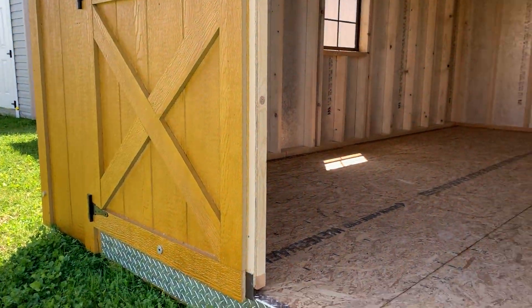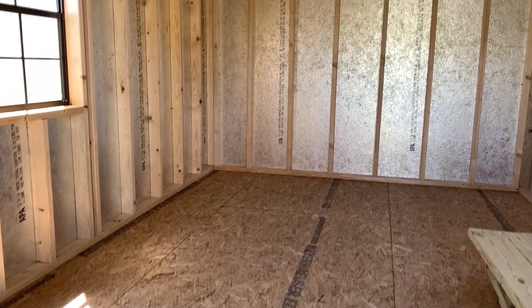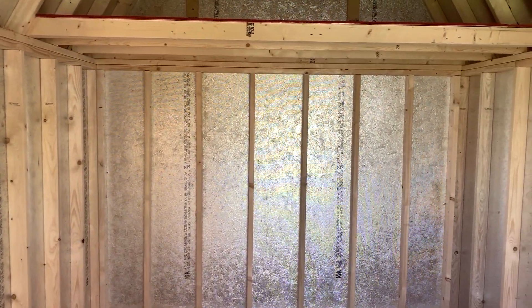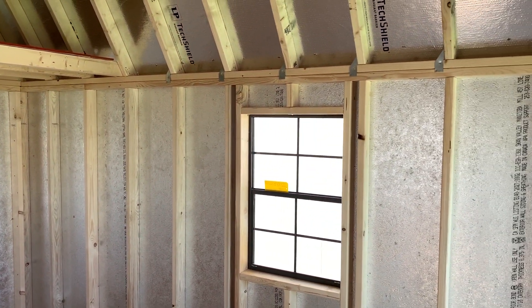We diamond plate all of our entryways, and this also has our upgraded three quarter inch tongue and groove flooring. The silver barrier on the walls is known as tech shield, which helps keep the high heat and humidity out of the building where it belongs.